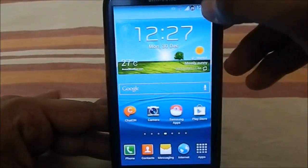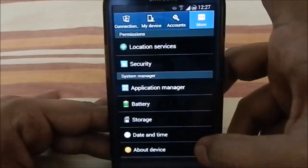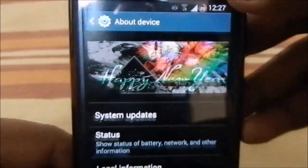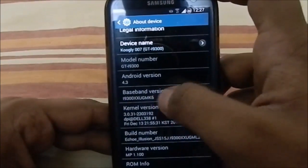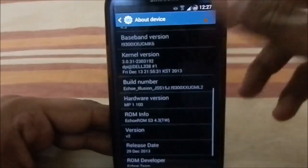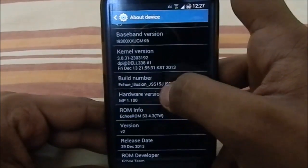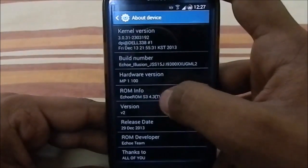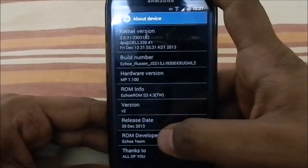Let's get into Settings and the About Phone page. In About Device you can see — happy new year, yeah it's a New Year release. We have Android 4.3 as the base. The modem file I'm using is MK6; this ROM doesn't include a modem file, which is a good thing. The build number is Echo Illusion ROM ML2, which is the latest version. You can see S4 4.3 TouchWiz version 2.